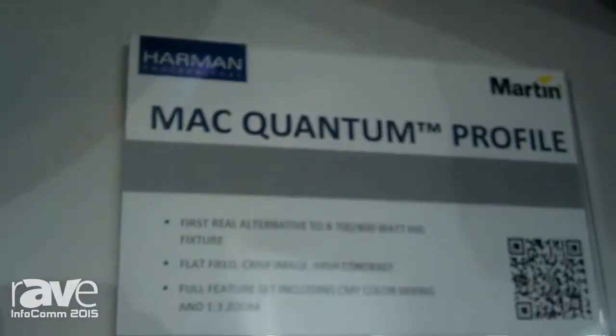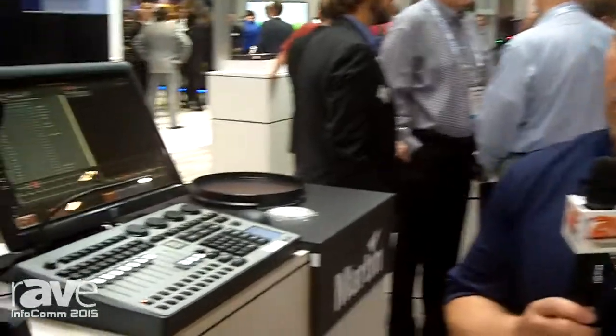Hi, my name is Brad Haynes. I'm here at the Harman booth at Infocom 2015. I'm the senior manager for product and application support for Martin here in the U.S. And we're here presenting our new Mac Quantum line.